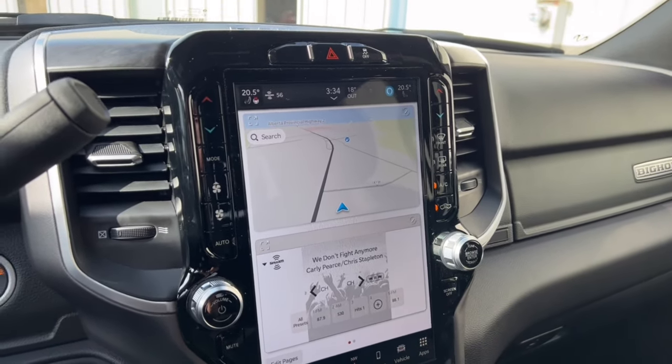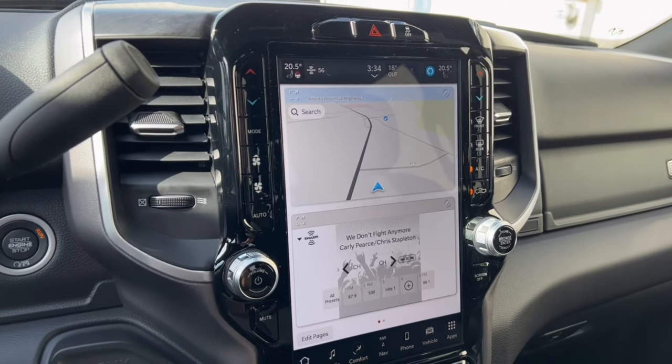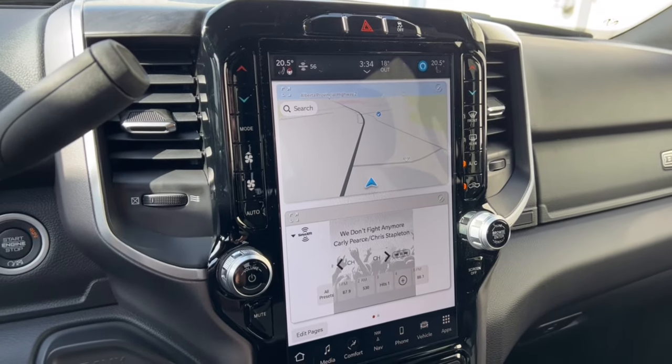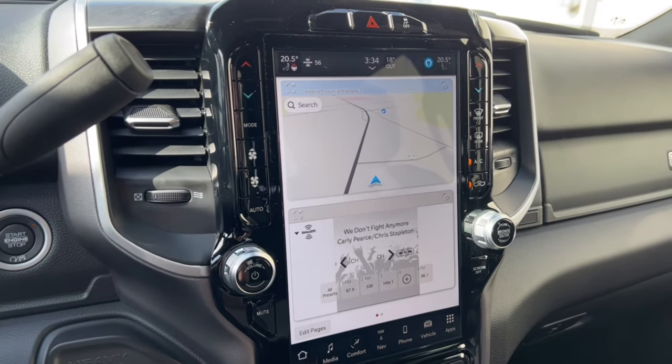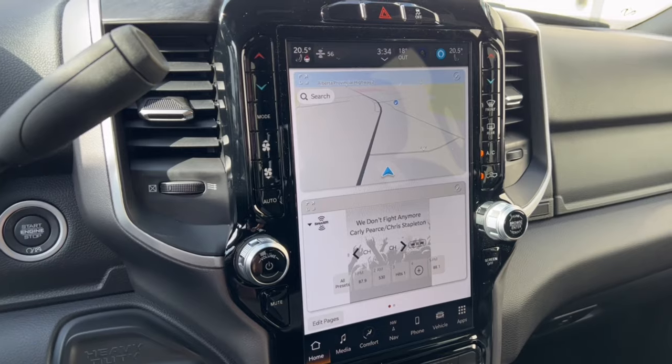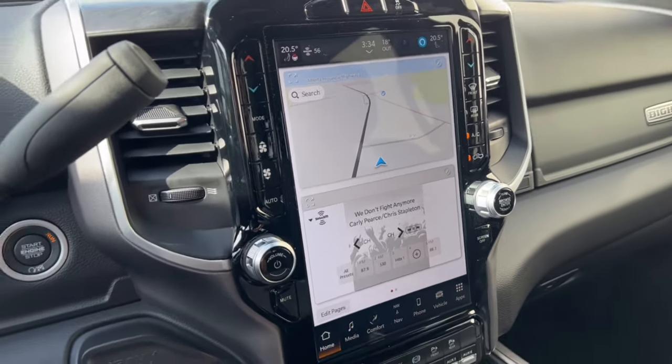That's a quick look at this truck. If you're looking to get into a new diesel, this is a really popular model for us — the loaded Bighorn is great value, and of course it's got the Cummins engine that everybody wants. Give us a shout and we'd love to send you home in a new truck. We hope to see you soon.